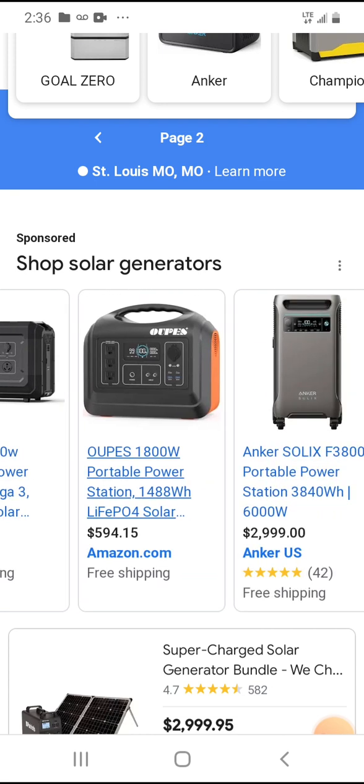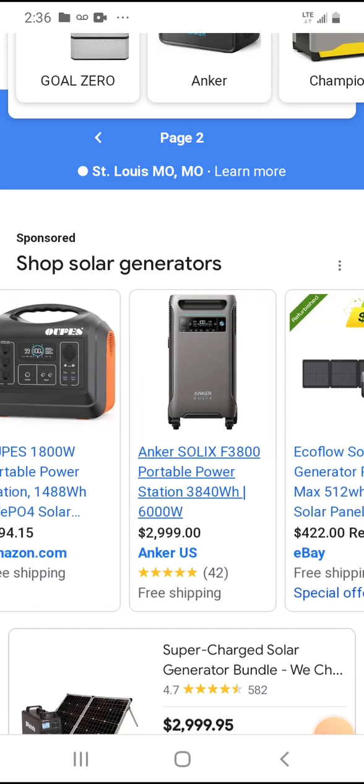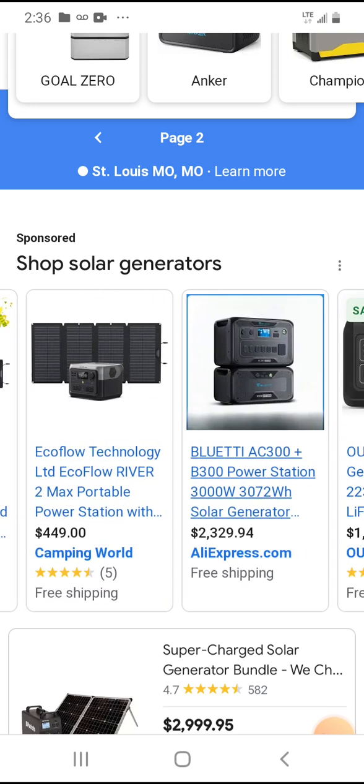There are many brands — here's an Oops 1800 watt portable power station for $600, though it doesn't look like solar panels are included. It's better to have these things and not need them than to need them and not have them.